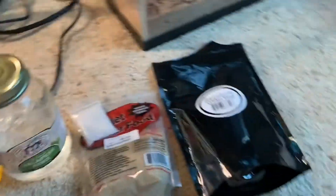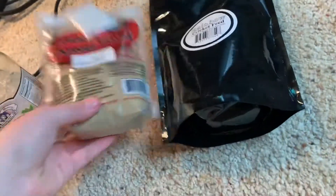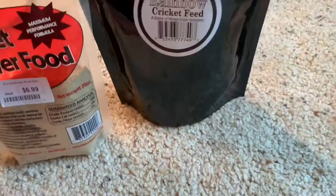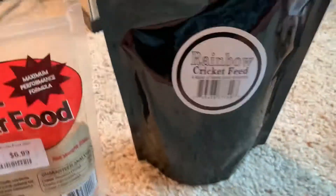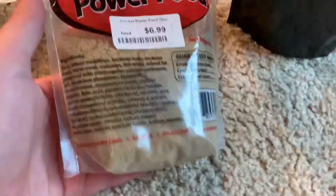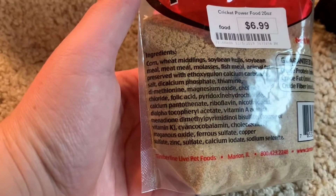We're going to start with the stuff for the crickets because I don't use this stuff much for the dubias. For food, sometimes I'll use this cricket powder food — this is by Timberline. I don't think there's ingredients on it but it makes a grain style.